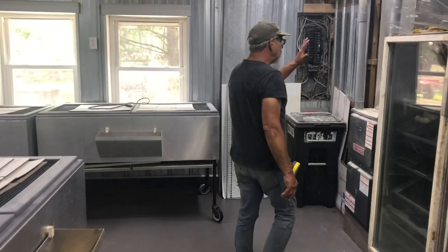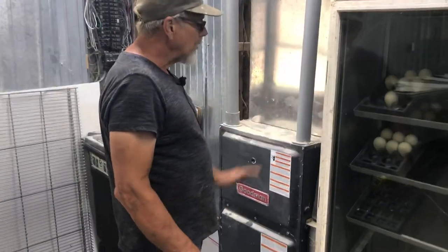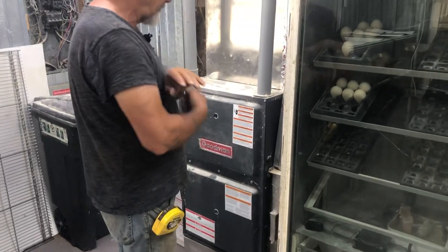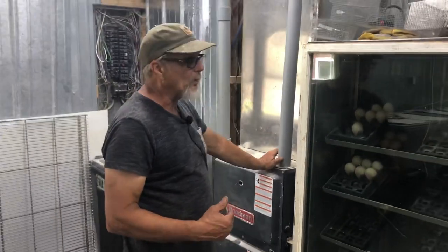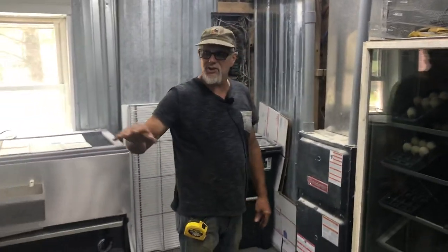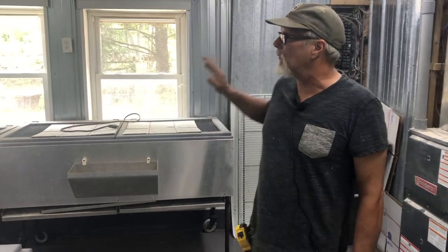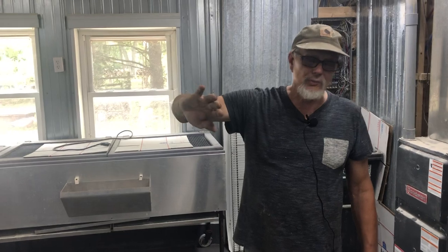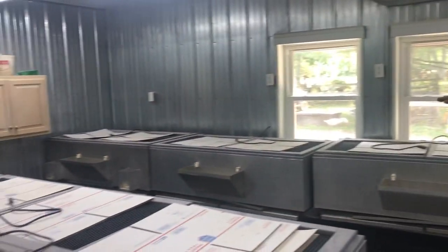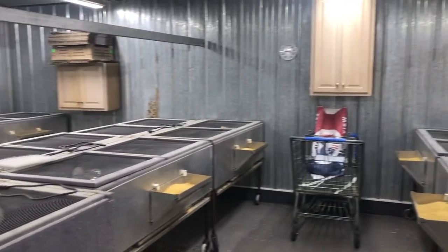We do have a propane furnace in here, but we didn't use it but a couple of days. It wasn't very cold last year — just the ambient temperature from the heat lamps was able to do it. But we did super insulate this area, so it's well insulated. It's got six inches of insulation, another six in the ceiling, which I know is not super duper, but adequate.